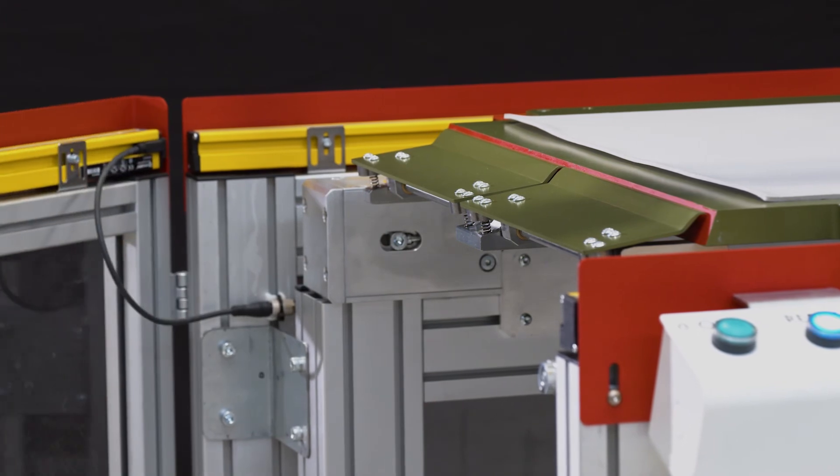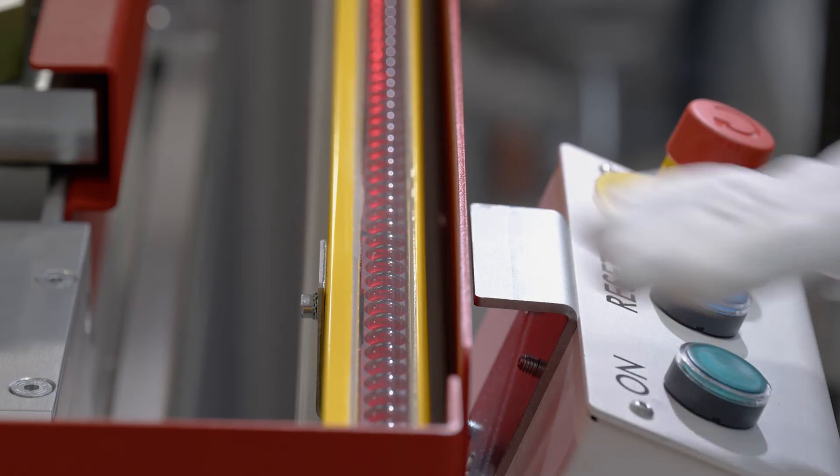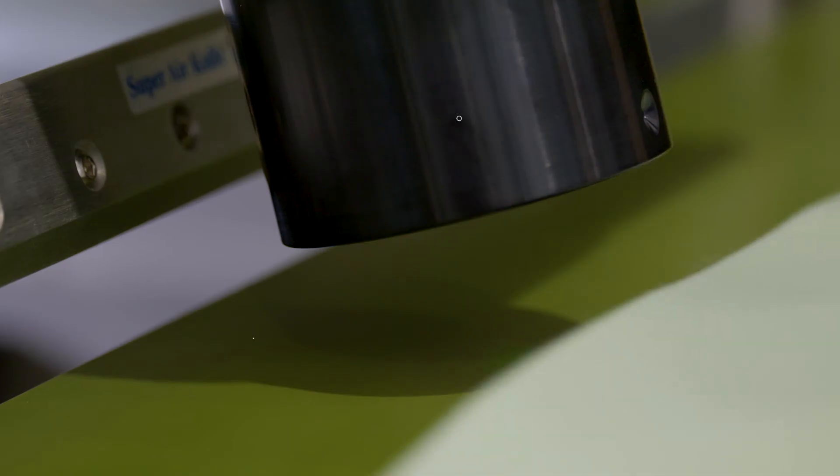The structure of the roller can be adapted to the needs of the client, using safety barriers ensuring that the operator works in an optimal environment, in accordance with all the requirements of Industry 4.0.